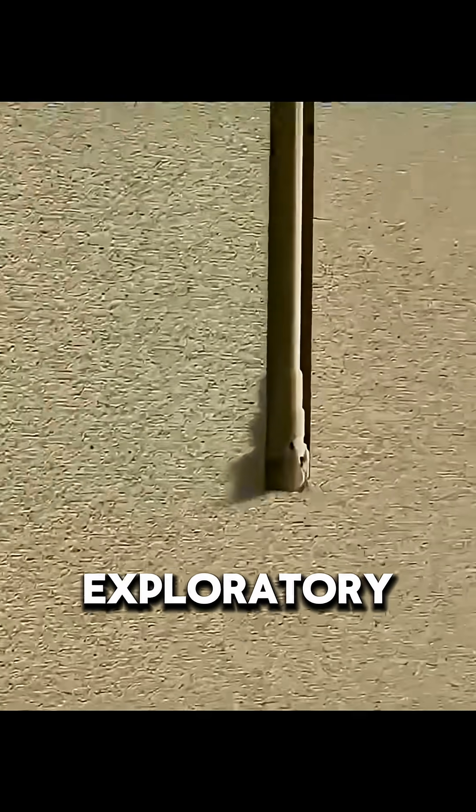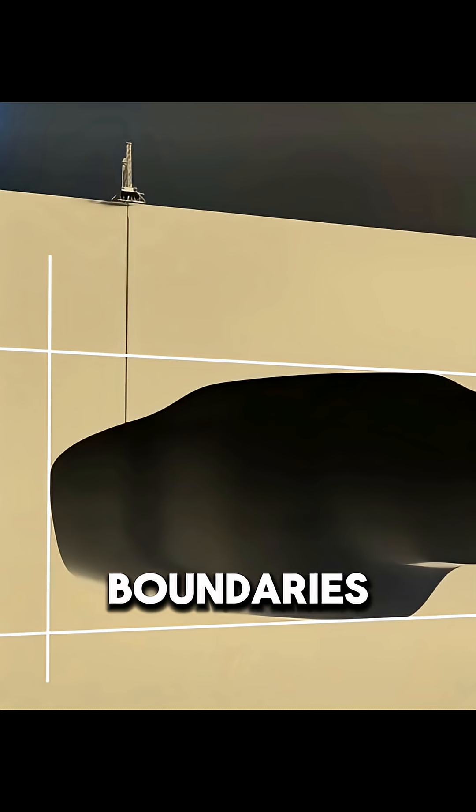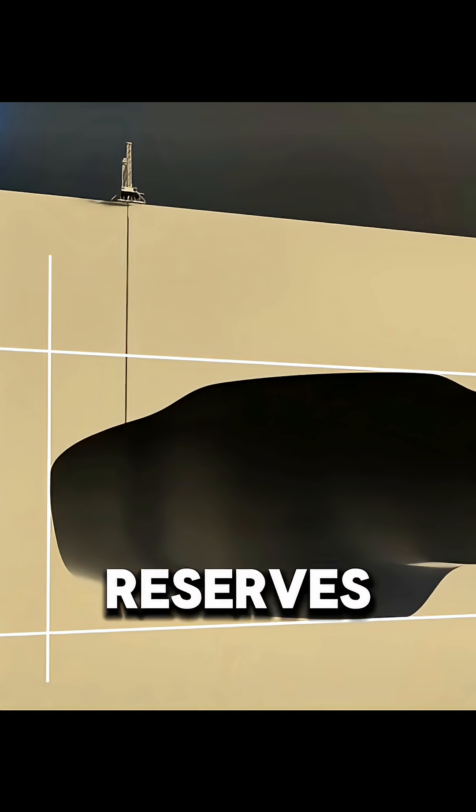Engineers then drill an exploratory well to confirm the gas layer. Once confirmed, additional appraisal wells are drilled to define the field's boundaries and calculate recoverable reserves.